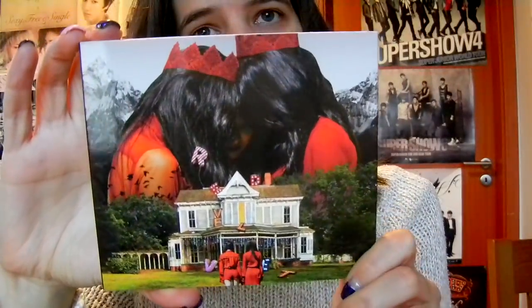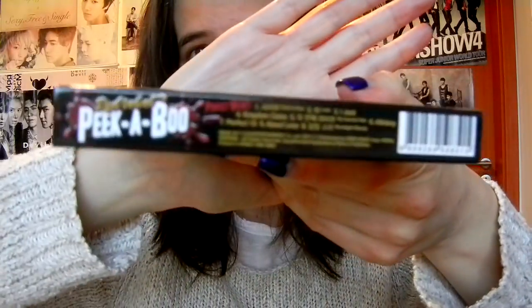Hi guys, I still have some more albums to unbox. It is Red Velvet — it's The Perfect Velvet, their second full album. It's so tiny after all these big albums, but it has the shipping packaging. There is a front, and I actually really like the back with the Red Velvet title tracks. I don't even know which is my favorite anymore.